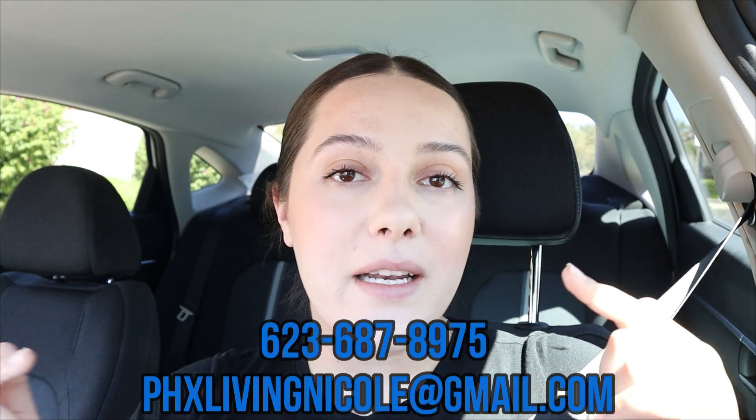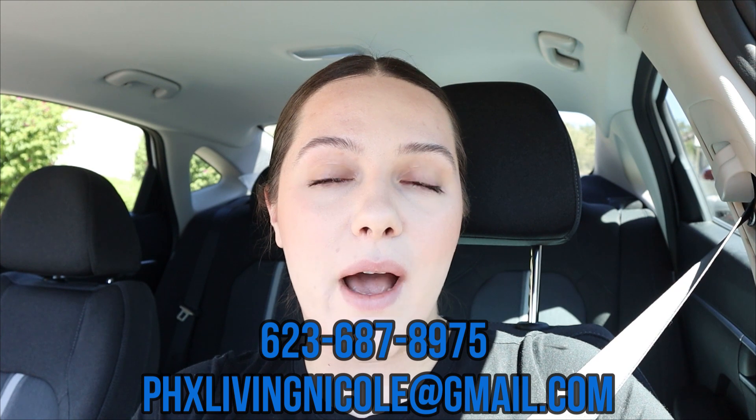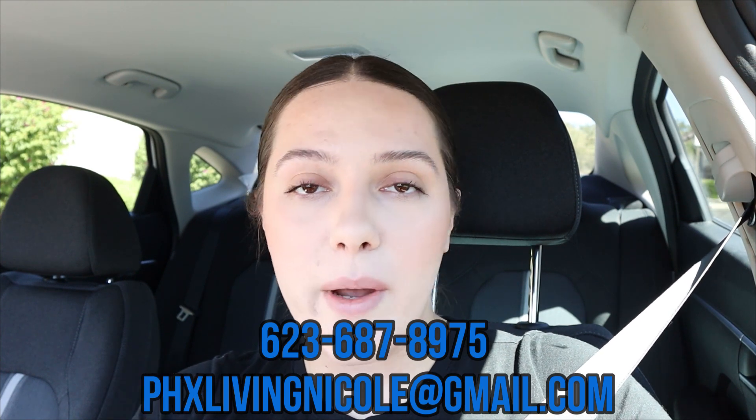Welcome back to Phoenix Living. I'm Nicole Baker. Today we are going over exactly that, but before we get started, I have to let you guys know I'm a licensed realtor here in this beautiful state. So if you've been thinking about relocating, go ahead and reach out — my number and email are popping up now. If you're not quite ready, no problem — go ahead and subscribe. I post all about the relocation process, everything you need to know about Phoenix and its surrounding suburbs every Monday and Thursday at 5 p.m.